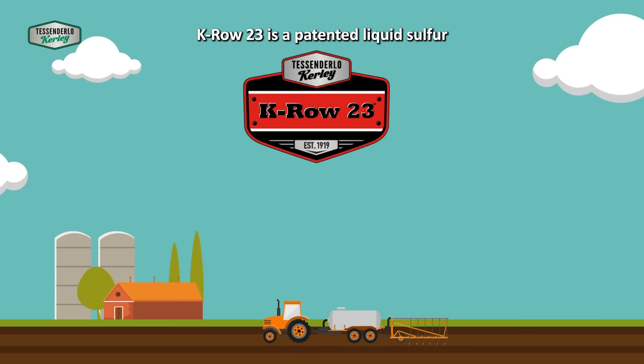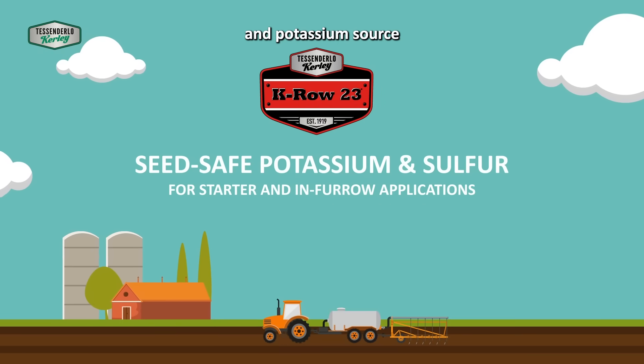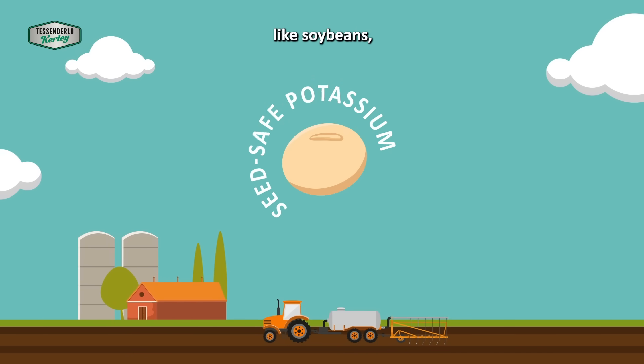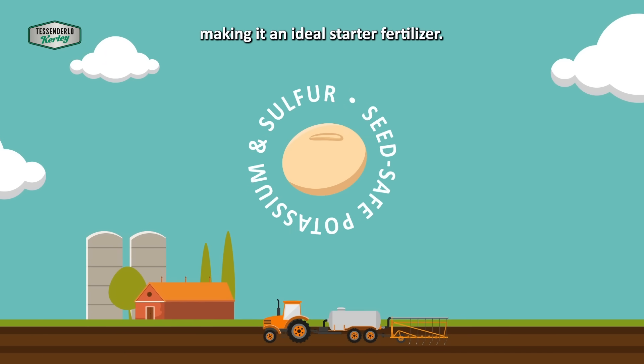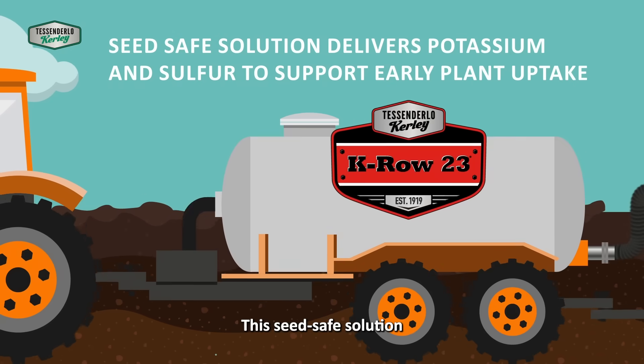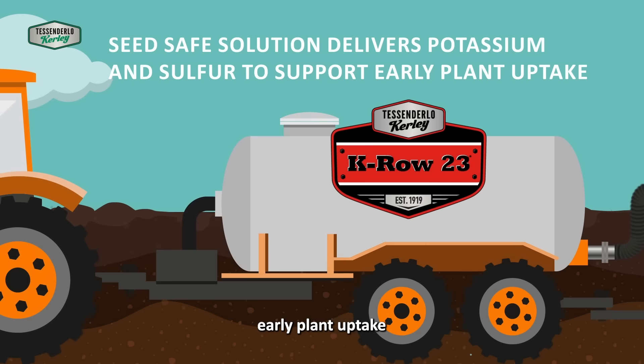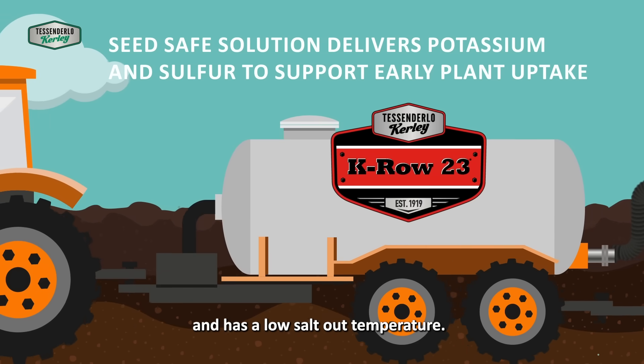K-Row 23 is a patented liquid sulfur and potassium source that has proven to be seed-safe even on sensitive crops like soybeans, making it an ideal starter fertilizer. This seed-safe solution delivers potassium and sulfur to support early plant uptake and has a low salt-out temperature.